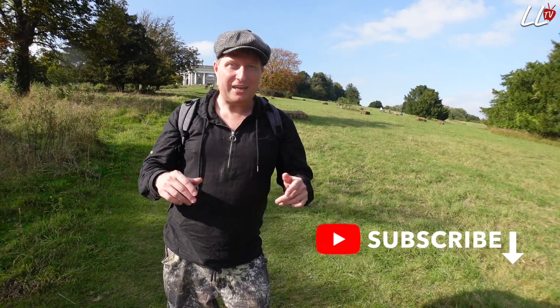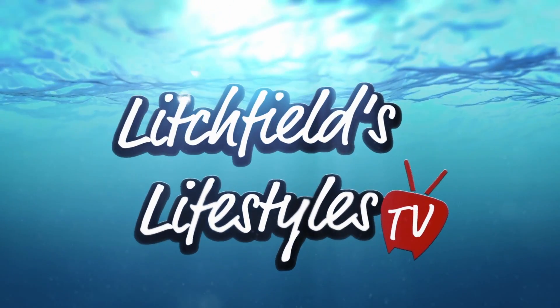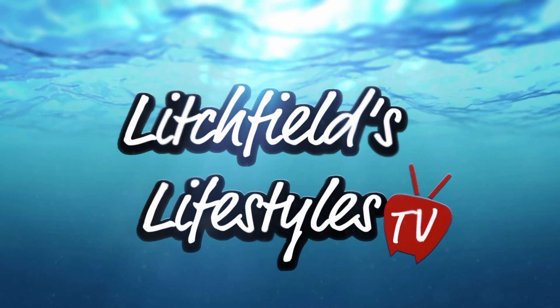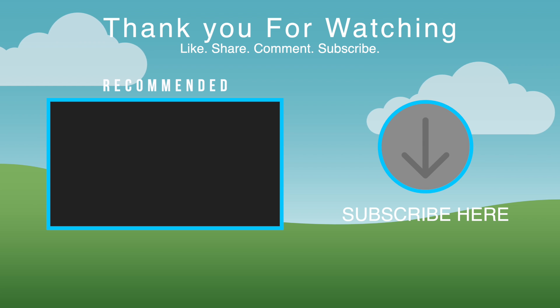That's it from the Hellfire Caves. I hope you've enjoyed the video. If you have, please do click on that subscribe button and put your comments down below. Don't forget, check out my other videos as well, and I'll see you on the next one. See you next time. Bye.